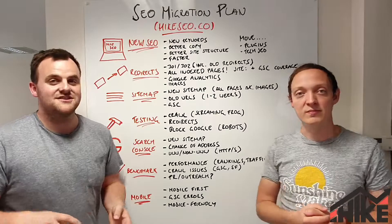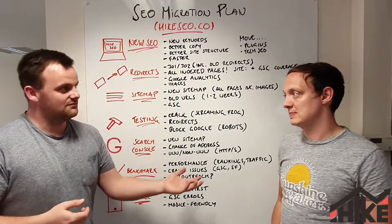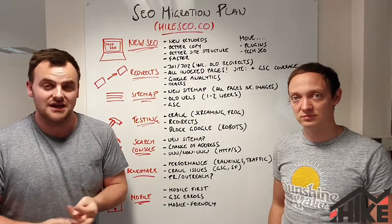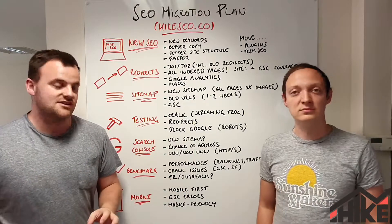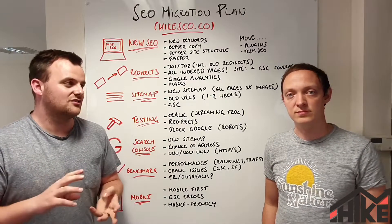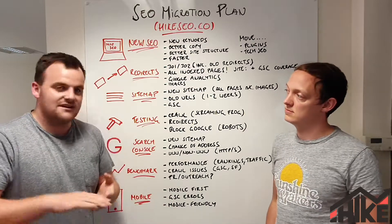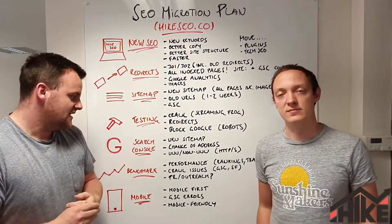Next is benchmarking — you want to see if things have improved with the new website. In Google Analytics, add annotations marking when the website launched and when major changes happened. Check your performance over time: see if bounce rate improves, if conversions improve, if traffic improves, and check your rankings too. Also look out for crawl issues — Google Search Console will flag any new 404s, 301s, and soft 404s. Anything that pops up, like a 404 or 500, get those redirected to relevant pages on the website.